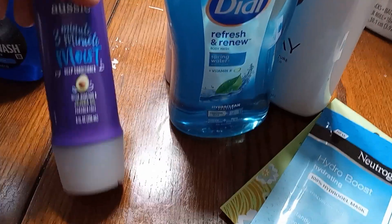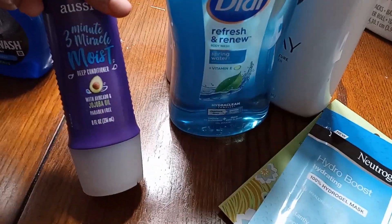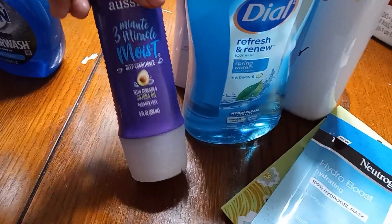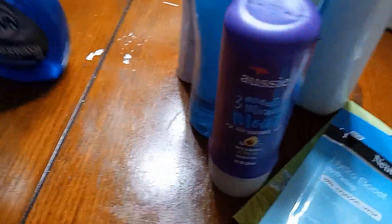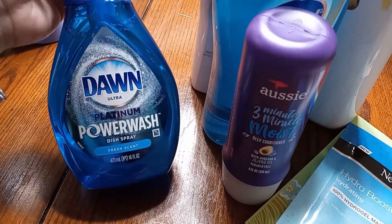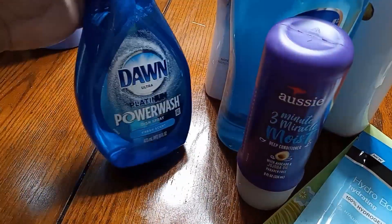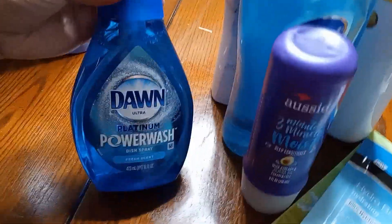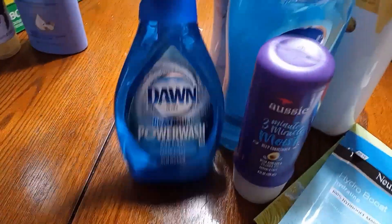I wanted a deep conditioner. I used to use Aussie a couple of years ago and it really did well with deep conditioning my hair. So I'm going to use it for mine and the girls' hair. It is the avocado and jojoba oil — it was $2.99. I went with the Dawn Ultra Power Wash because it just works wonders. I got that for $4.99 from Target.